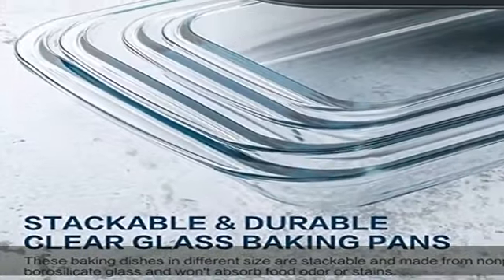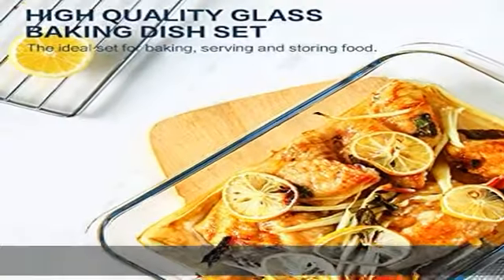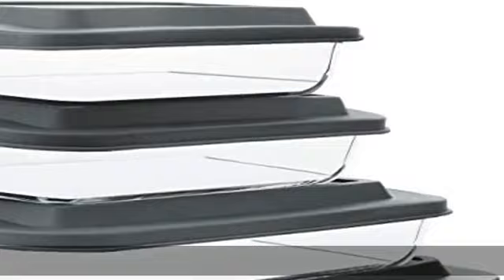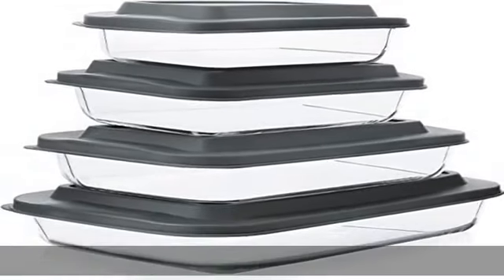Made with a special non-slip design, you can stack these 4 containers with lids on top of each other in your fridge or freezer for space-saving storage. They are also slosh proof to prevent spilling while storing or on the go. The ideal set for baking, serving, and storing food.